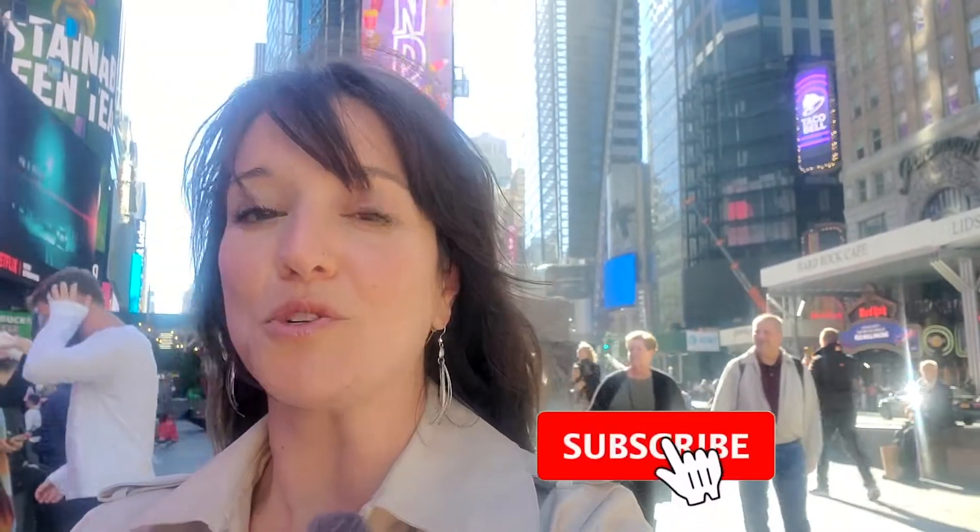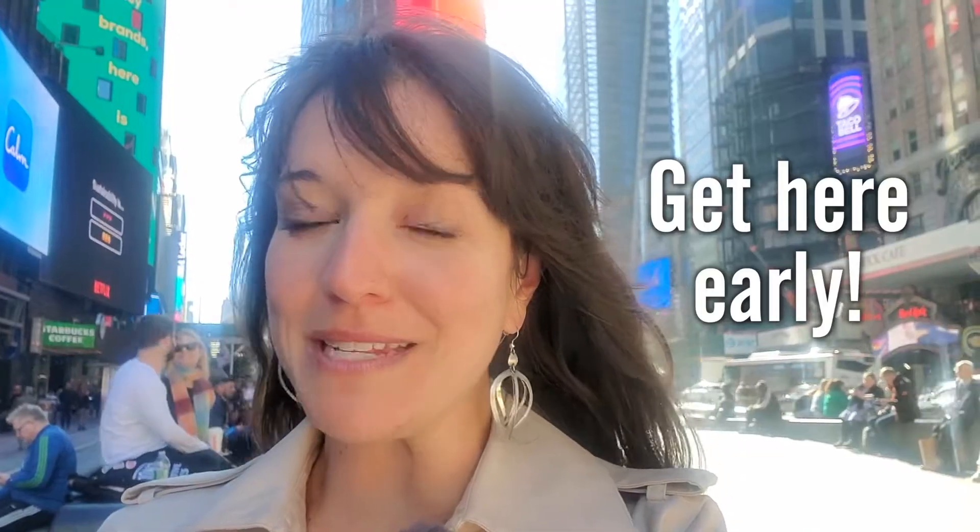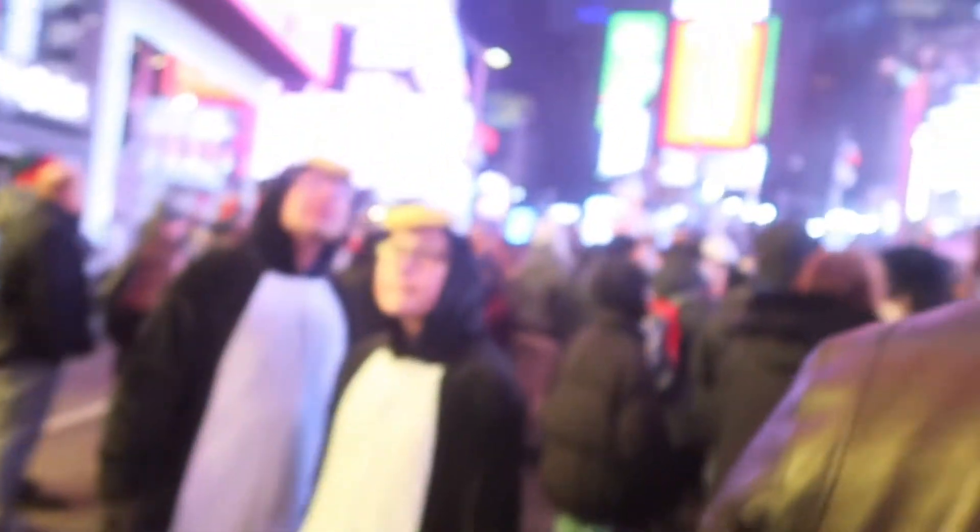Generally speaking, the lower the street number where you're standing, the closer to the ball drop you are. So if you want that prime spot, here's how to do it. Our number one tip to have the best possible view of the ball is: get here early. If you want one of those prime viewing locations, this area fills up very, very early. Even though the ball drop is not until midnight, your best bet is to be here no later than 3 o'clock in the afternoon. While that sounds like an enormously long wait, keep in mind that the festivities actually kick off around 6 p.m. with entertainment, so it's not quite as long a wait as it sounds.